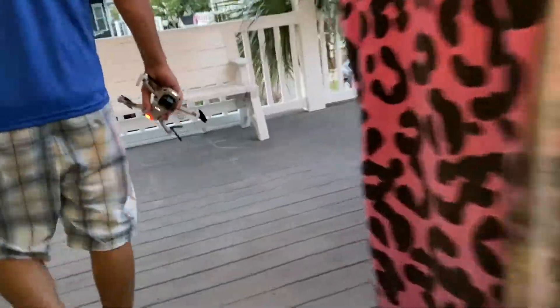Hey guys, today is our third day at the beach, but today we are flying the drone — DJI Mini 2. This thing is so small, but it's awesome.